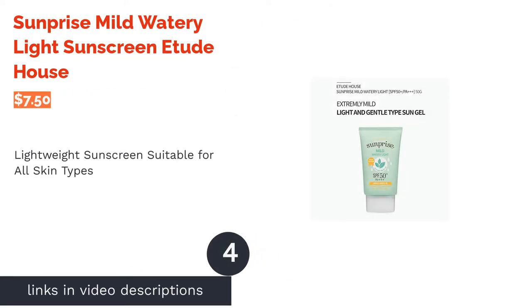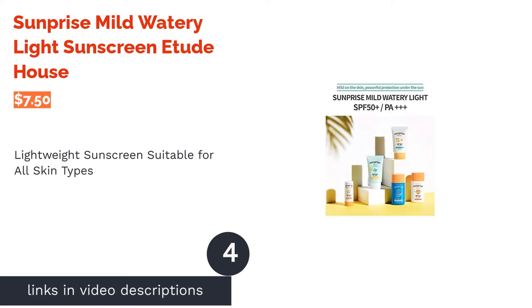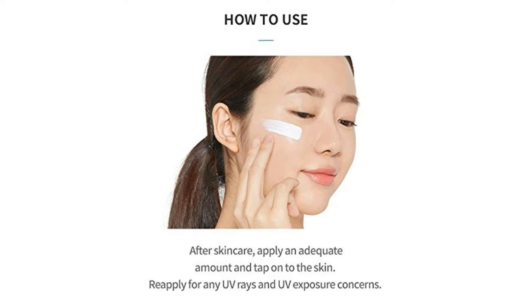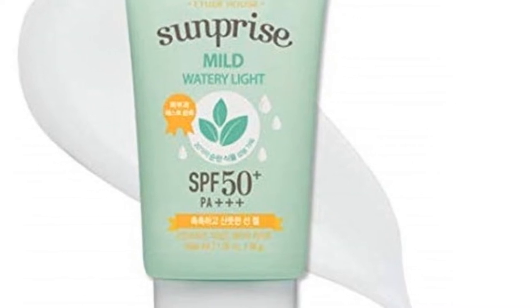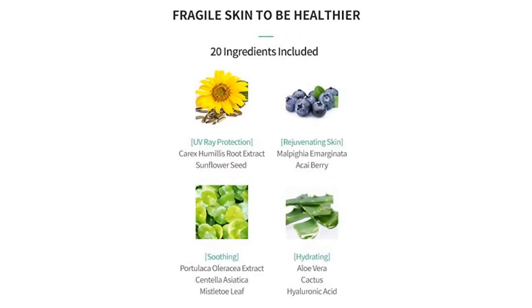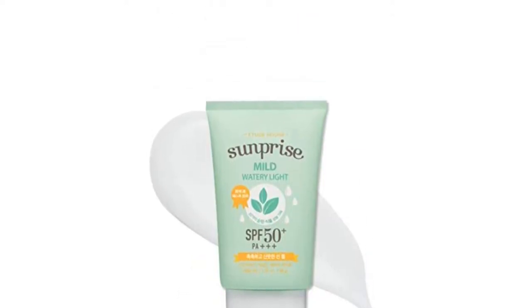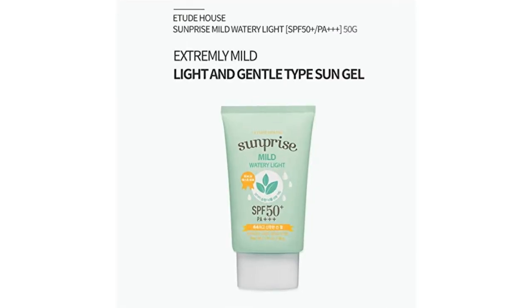The next product is SunPrize Mild Watery Light Sunscreen Etude House. This sunblock is infused with antioxidant-rich botanicals such as acerola fruit extract, acai berry, and sunflower seed oil to protect your skin from free radical damage and rejuvenate its condition. The addition of mistletoe and centella extract, two soothing antiseptics, also helps prevent breakouts while not causing irritation. The light, watery consistency glides nicely onto the skin and is quickly absorbed without leaving a white cast.